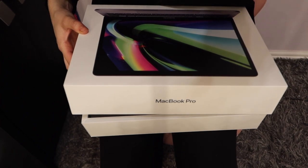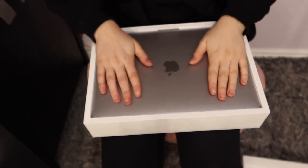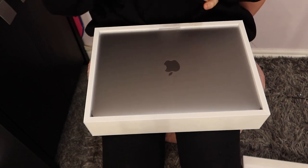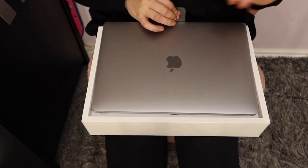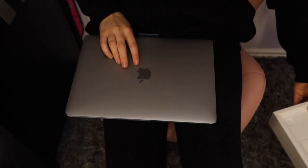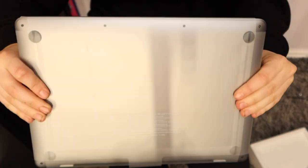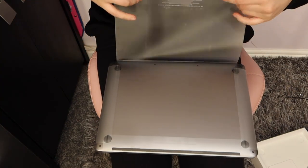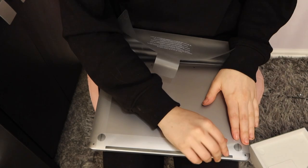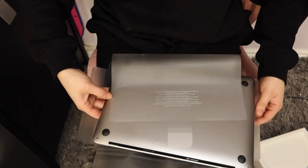It's such a tight box to open — all the Apple ones are always so difficult — but this is what it looks like, and it feels so nice. It's got that really soft and smooth feel. There's a little flap here to open it up. I'm always scared about dropping it and smashing it on the floor. I'm going to get rid of the outer box, take the computer out, and remove the protective packaging.